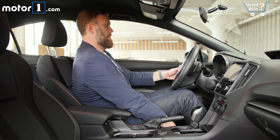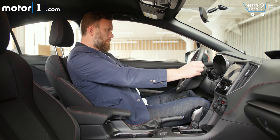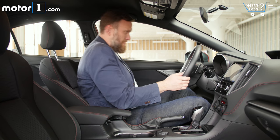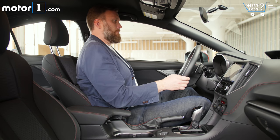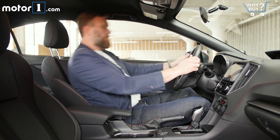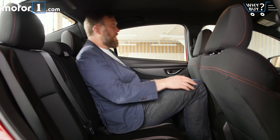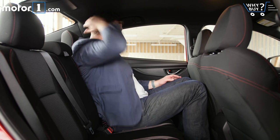The interior space has been divided with a slight bias towards roominess in the front, at the expense of the back. Head, leg, and shoulder room are all at or near the top of class in the front two chairs, which a tall guy like me really appreciates. Meanwhile, the back seats measure out slightly below average for the class, especially where leg room is concerned.